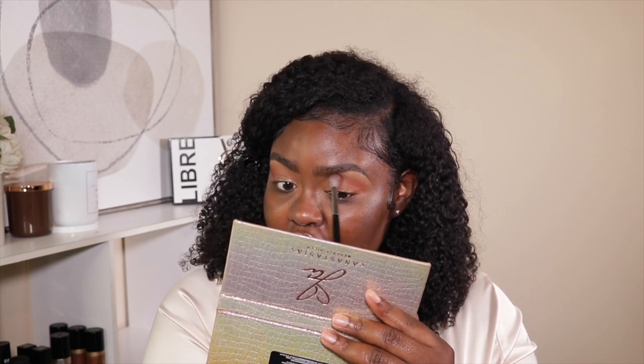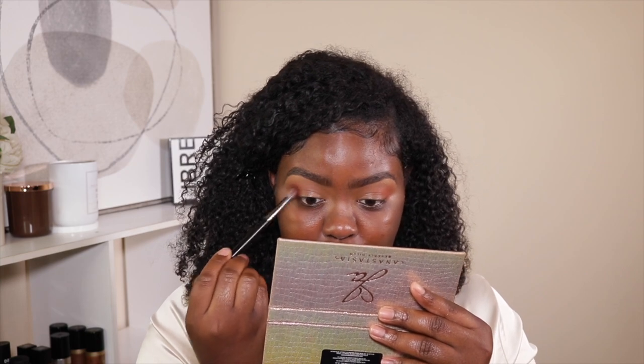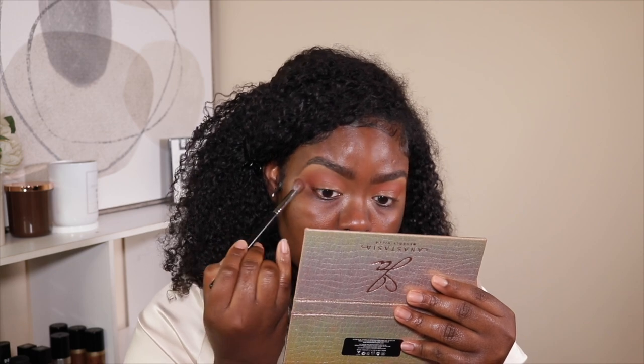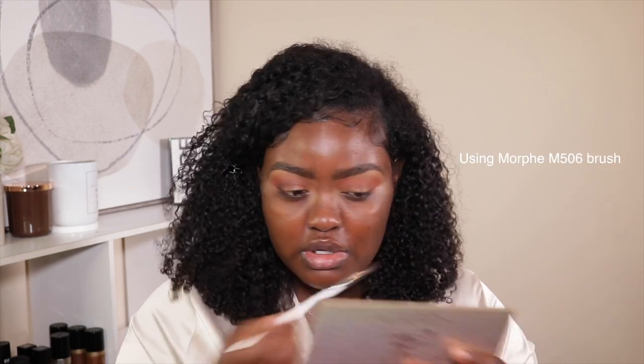In my burnt orange cat eye makeup tutorial I got a comment saying that a lot of YouTubers are straying away from using color on their lips. Let me just read it — she was a little frustrated with the fact that people aren't doing a lot of color on their lips. Personally, I just don't do a lot of color on my lips — that's not what I naturally gravitate to. I like to produce looks that I would most likely wear, and I don't ever really wear color on my lips.